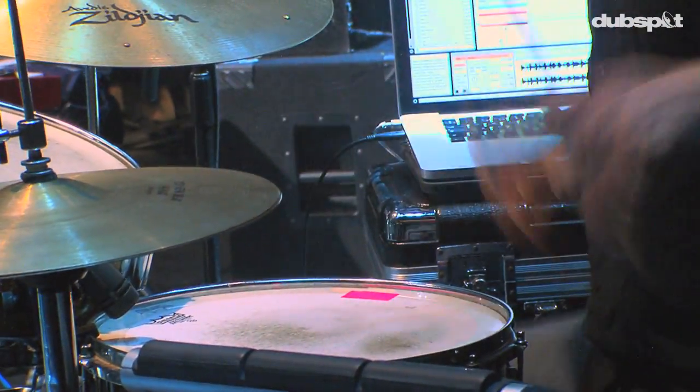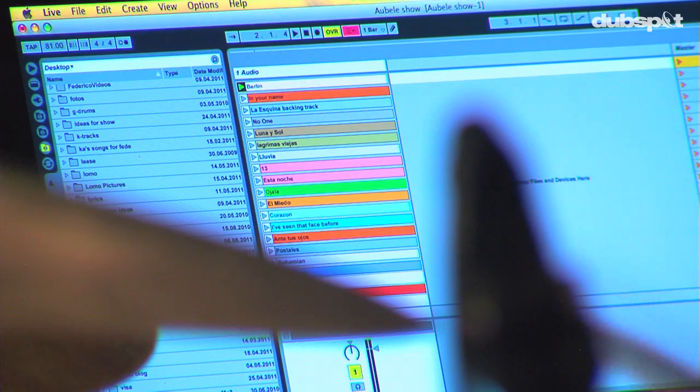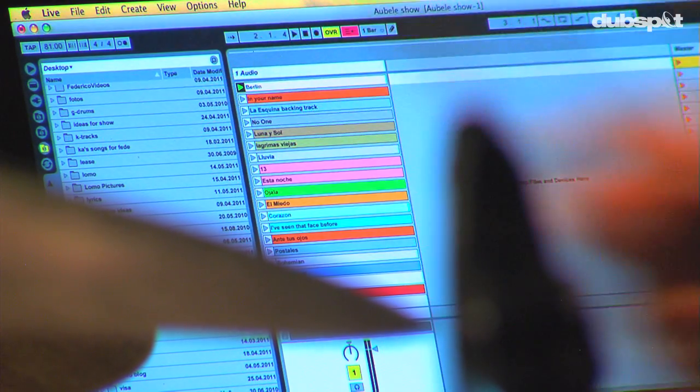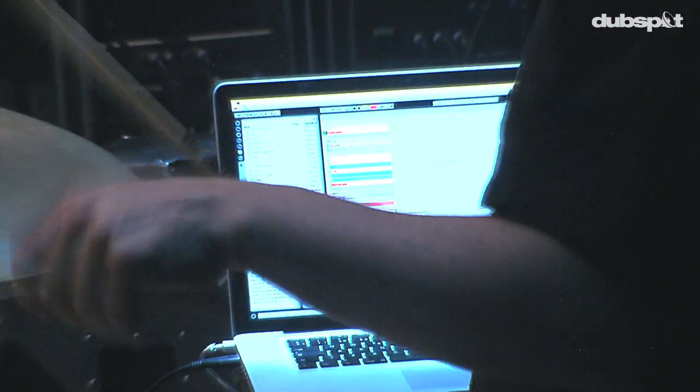One of the cool things — I'm using one of the pads on that sampler, which has nine pads, to turn the click track on and off, which is really great because I can just hit it with a stick instead of having a foot pedal. There are times where a song might have a washy intro with no rhythm to it at all, so obviously I need the click to count the band in. Some songs I play with the click on, some I don't, and sometimes I can shut it off mid-song.